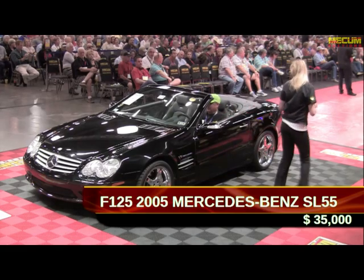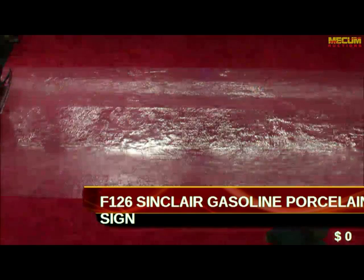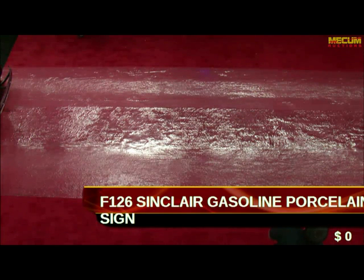It's road art time. We have a Sinclair gasoline porcelain sign. It is a 1920 to 1926 very early sign — road art.